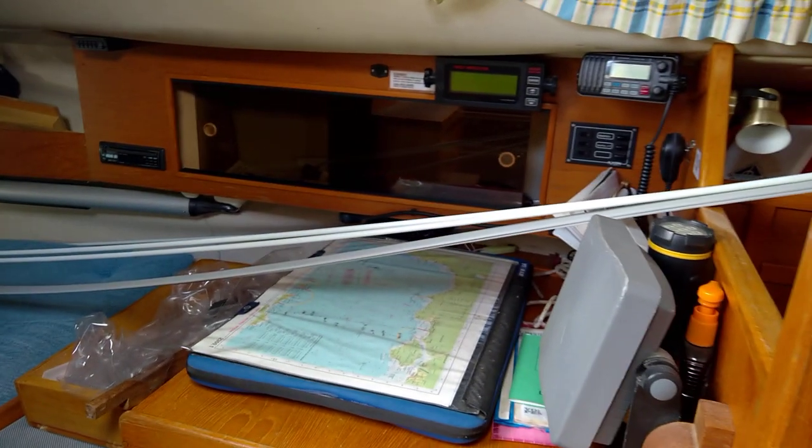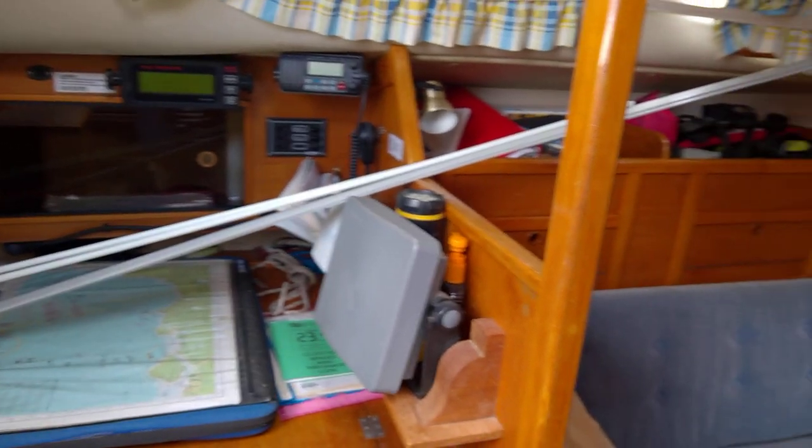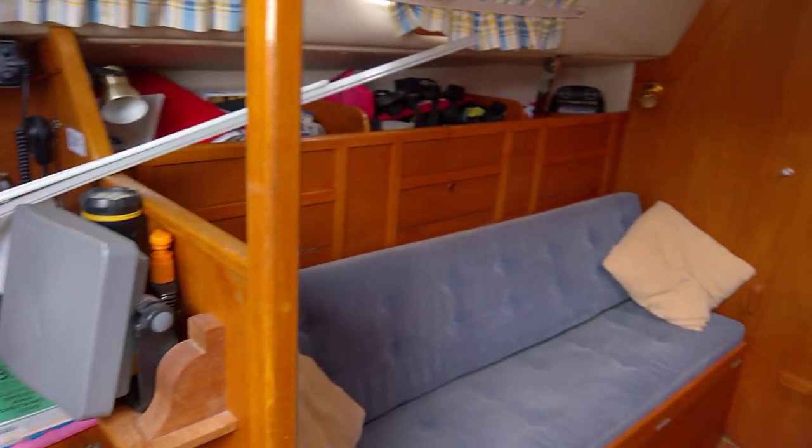Spin you back round — excuse the clutter. There are also batteries out so you can see them on the floor there as well.